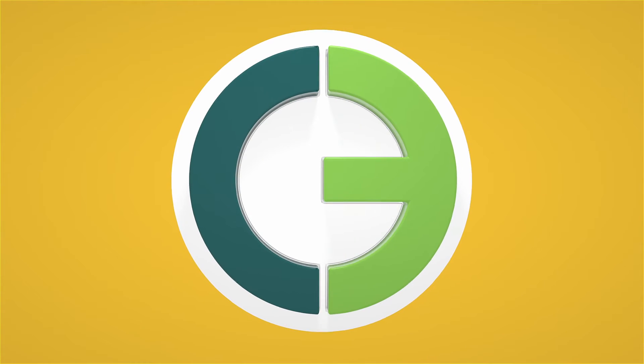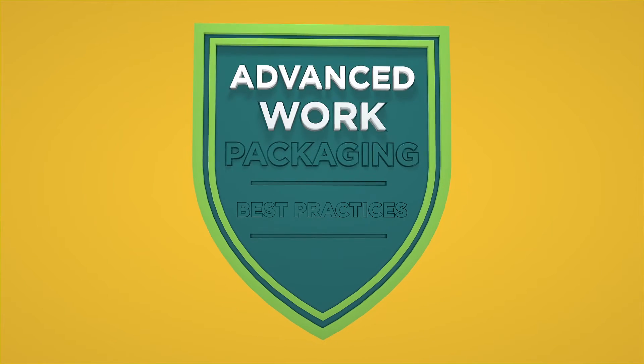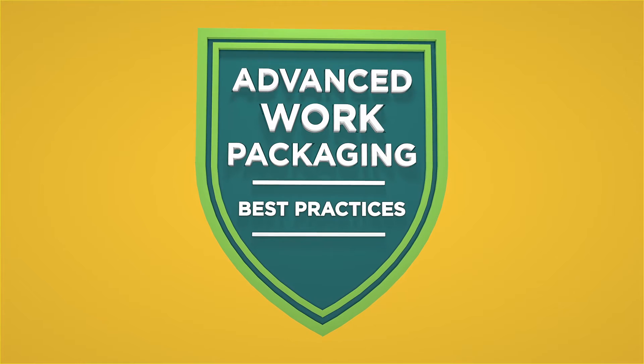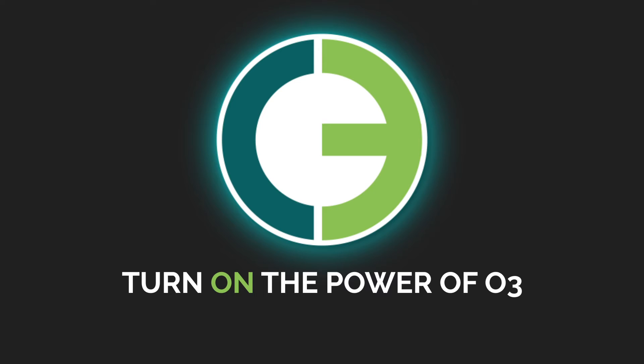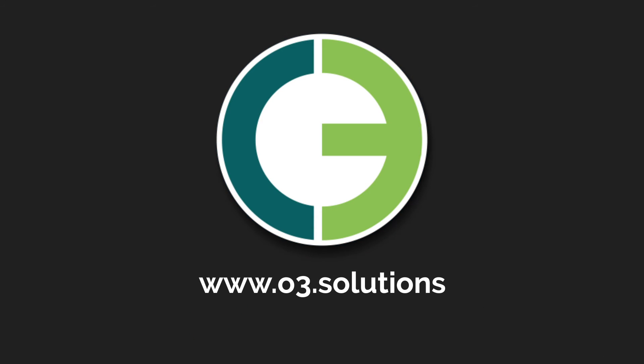O3 is the first and only solution that is purpose-built to support advanced work packaging and leverages the best practice process steps. It's time to turn on the power of O3. www.o3.solutions